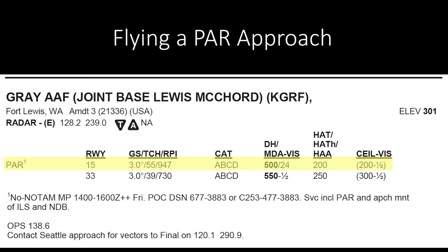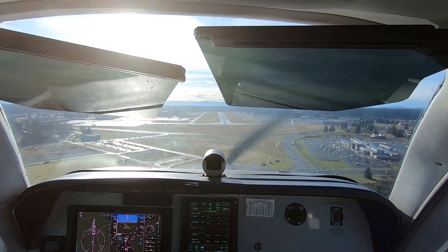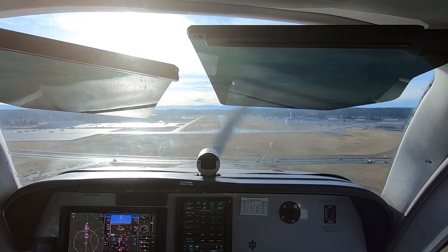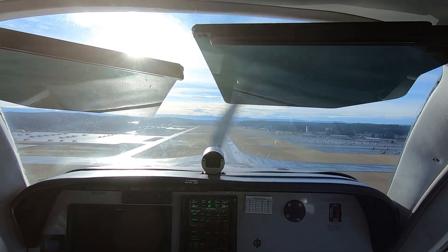Here's a look at a mostly bygone type of instrument approach — a PAR, Precision Approach Radar Procedure. When you fly a PAR, a specially trained controller uses a short-range, highly accurate radar display to talk you down. The controller guides you left and right to remain on the extended runway centerline, while also directing you to adjust your descent to follow the proper vertical path. In effect, you fly an ILS, but instead of using localizer and glide slope indicators to help you remain on track, you follow the controller's instructions.